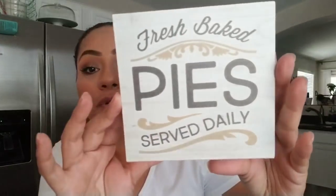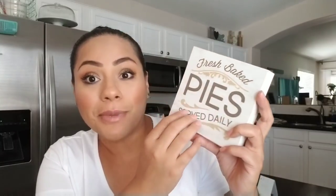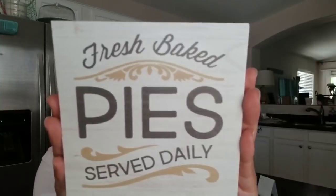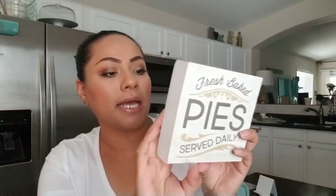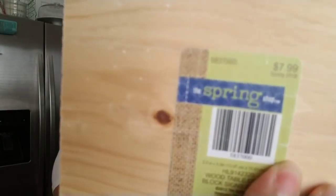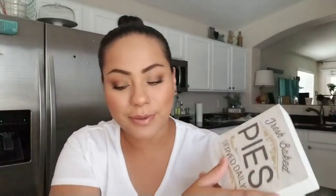Then I picked up this little block of wood. It was originally $7.99 and it came out to $2.72. It says 'Fresh Baked Pie Served Daily.' The colors scream fall to me, so I will probably be displaying this for fall — maybe in my galvanized three-tiered stand. For $2.72 I thought it was a good deal. It's listed as wood table decor.